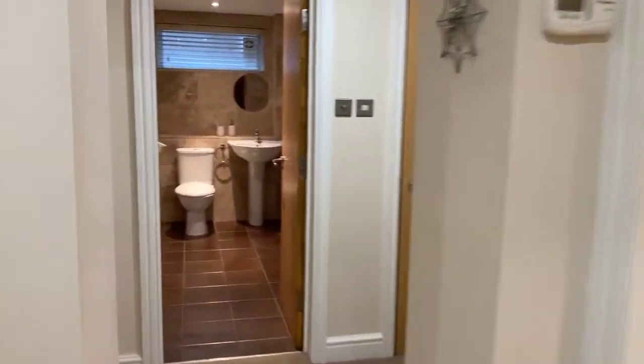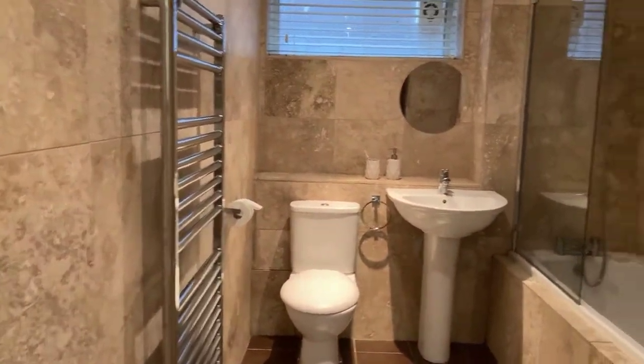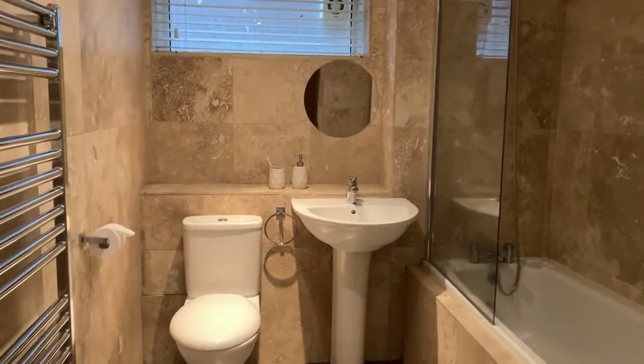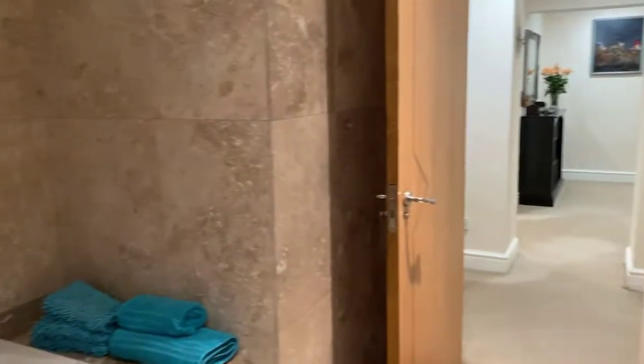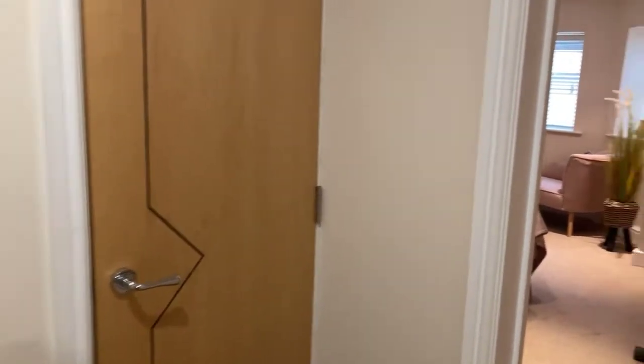Let's have a look at the family bathroom — again full tiling in here, really good size, nicely done. There's a bath with shower attachment over. There's also another large storage cupboard here, so lots of storage built in throughout.